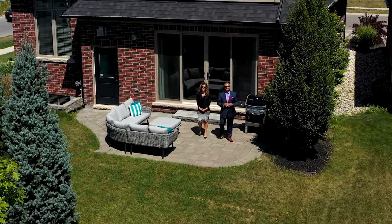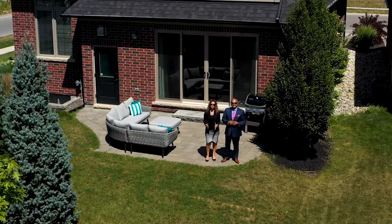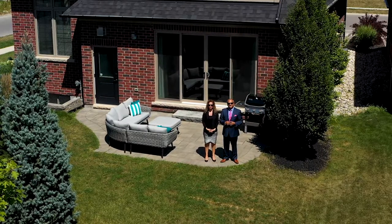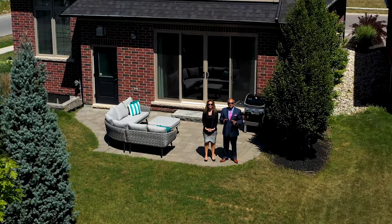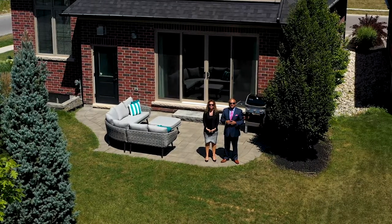Thanks for joining Riz and I on the tour today of this beautiful executive home. There are so many details to this home, you just have to see it in person. If you know anyone looking to move within this Waterloo neighborhood, be sure to connect with Nicole or myself from the Riz Team.